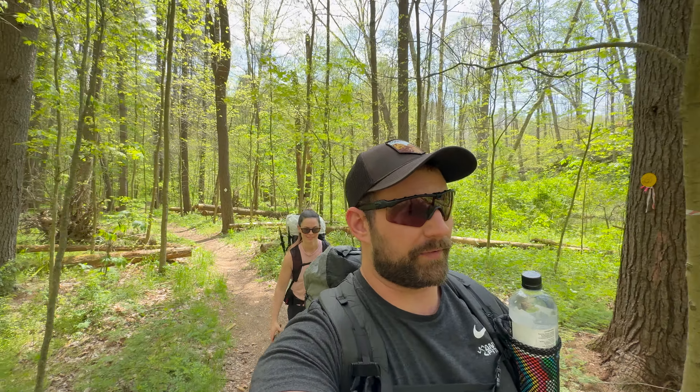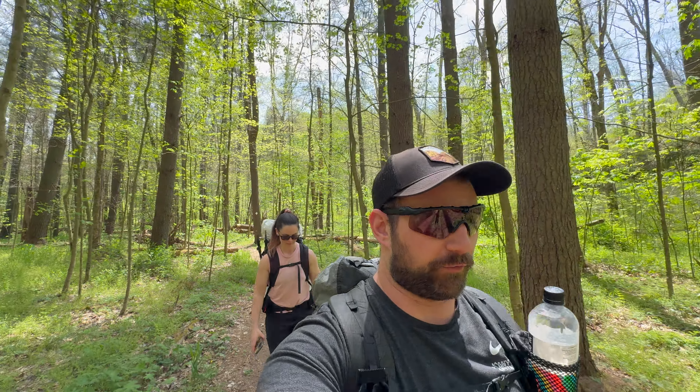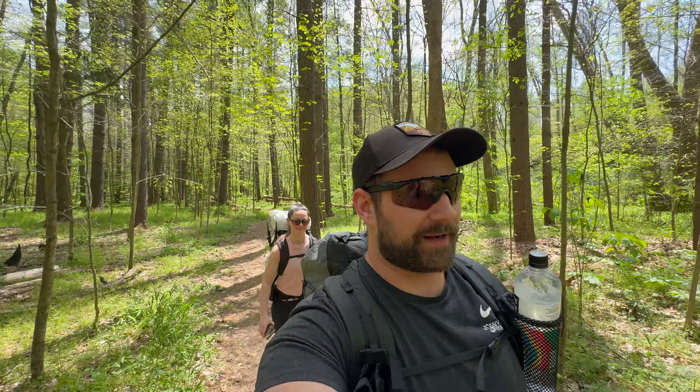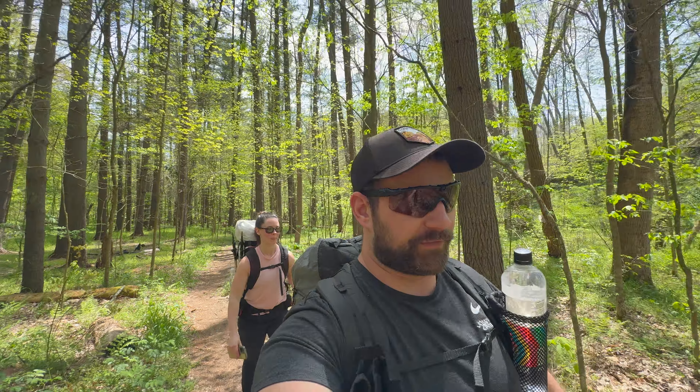We are doing the full loop — I think it comes out to just over 15 miles. Nothing crazy, just doing an overnighter. But guys, you're definitely going to want to stick around because we have a new toy. Sarah bought a very nice ultralight tent that we'll be using for the week we spend out in Utah on the Uinta High Line. So we're going to get a first look at Sarah's new tent today.